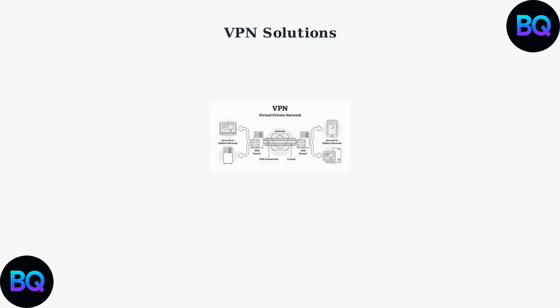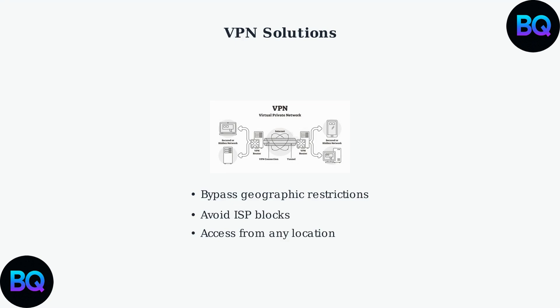When Nine Anime is blocked or inaccessible, a Virtual Private Network (VPN) can help you bypass geographic restrictions and ISP blocks. A VPN creates a secure tunnel between your device and the internet, masking your real location.